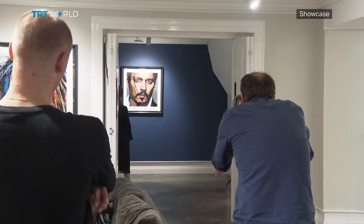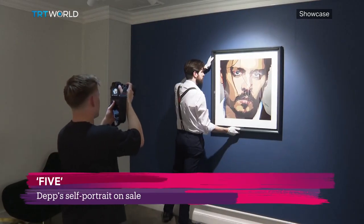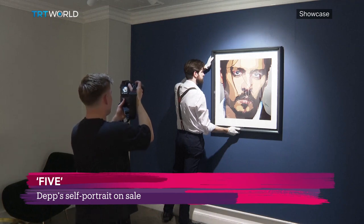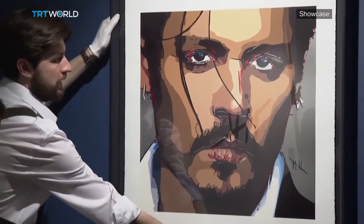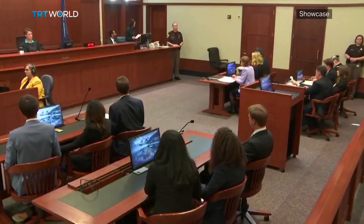Last year, Johnny Depp made more than $3.5 million when he released his debut art collection, Friends and Heroes. This time, the Hollywood star is back in the art world with a self-portrait depicting himself in between court cases related to his former marriage. The actor began working on the piece titled 'Five' around 2021, in the midst of an explosive dispute with his ex-wife Amber Heard, which played out in courtrooms on both sides of the Atlantic.